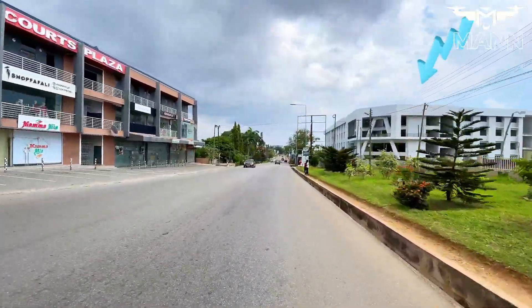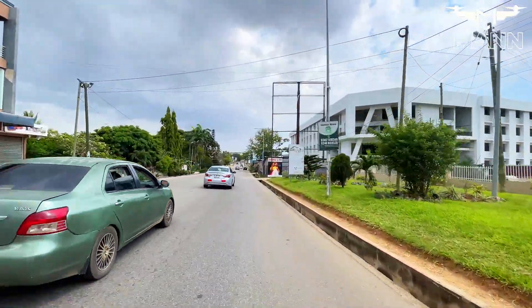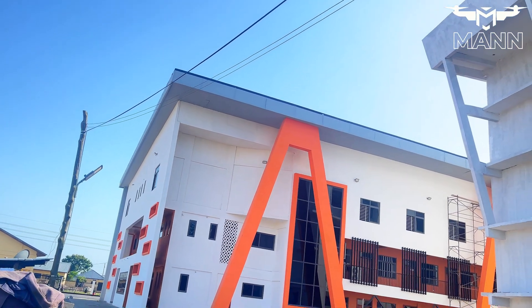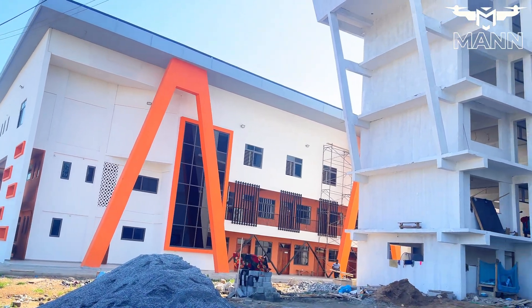This cutting-edge facility is set to transform Ghana's approach to education by placing science, technology, engineering, and mathematics at the heart of the curriculum.